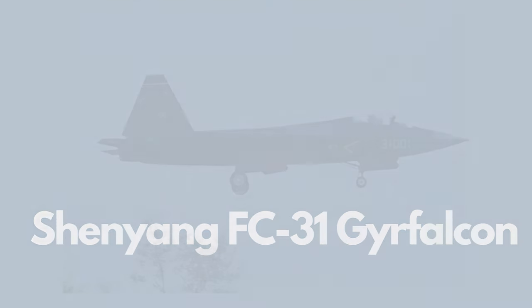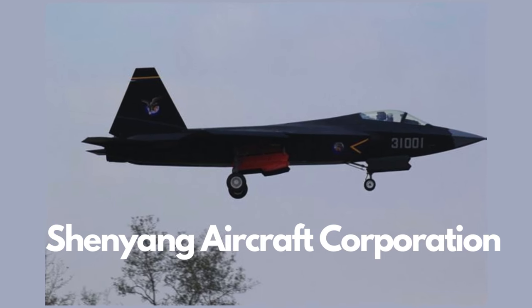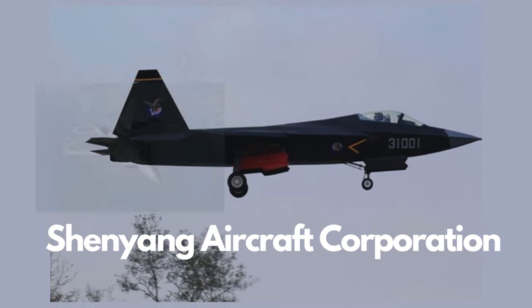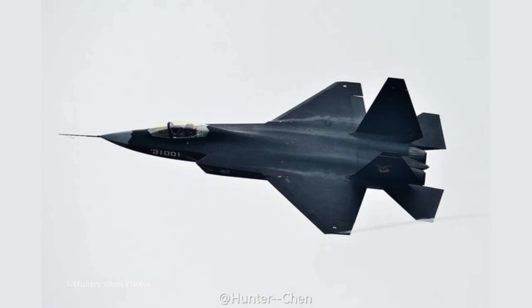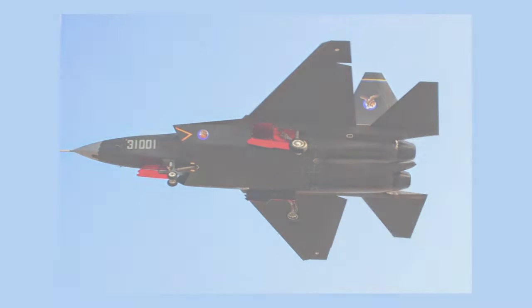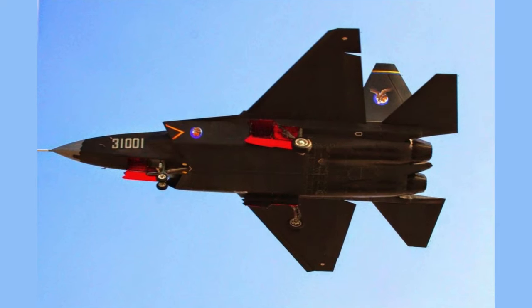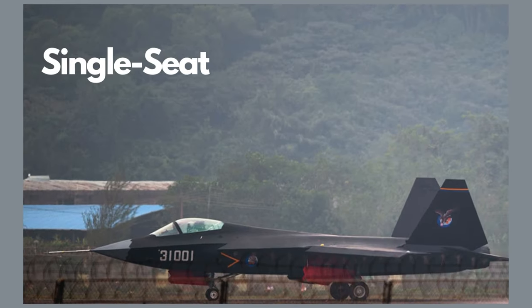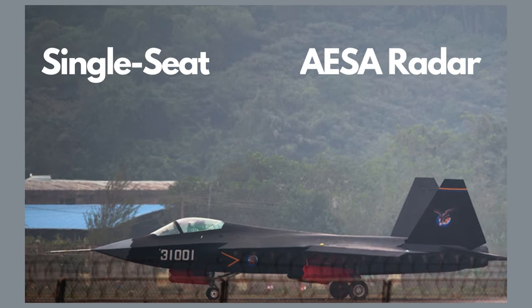Developed independently by the Shenyang Aircraft Corporation, the J-31 boasts a sleek design reminiscent of the F-22 and F-35. The fuselage features clean lines with a faceted approach, suggesting a focus on radar reflection considerations. The single-seat cockpit is positioned forward in the design, behind a nose cone housing the AESA radar.